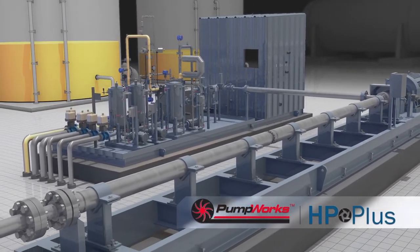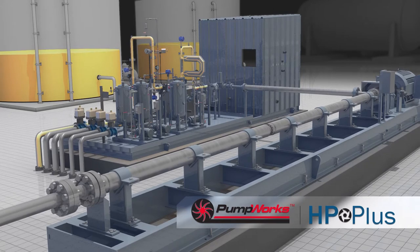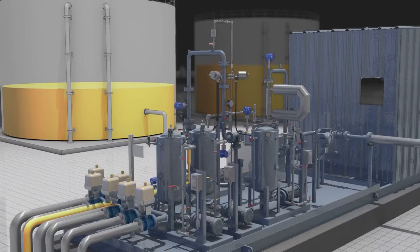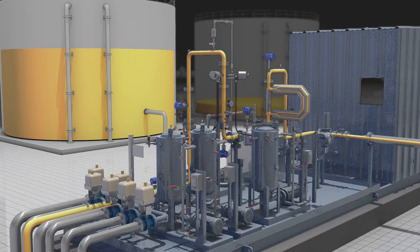DXP is the only LACT manufacturer that manufactures its own loading and pipeline booster pumps. We also distribute a wide variety of other OEM pumps to ensure we always provide the best pump for the application. DXP offers many PLC products and flow computers to meet the customer's needs with in-house programming.